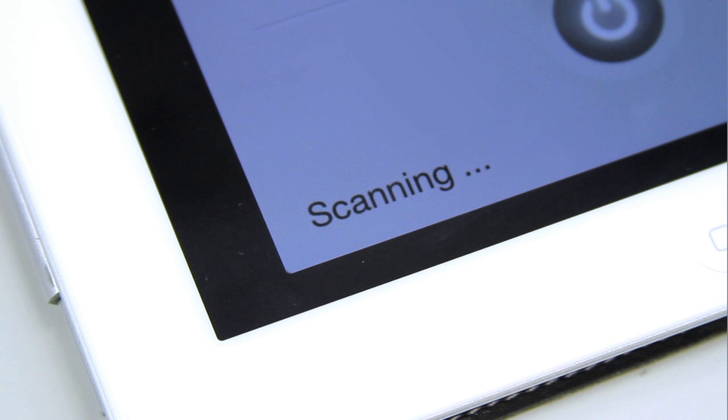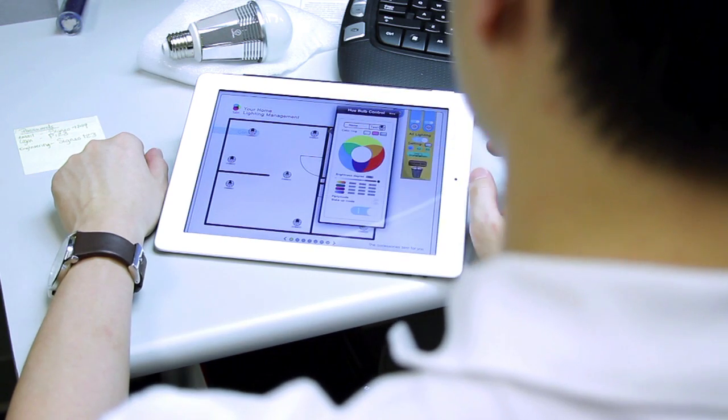The Lumen Bluetooth Smart Bulb is genius. Bluetooth technology not only allows us to control the Lumen wirelessly, it enables us to program the Lumen with various features.